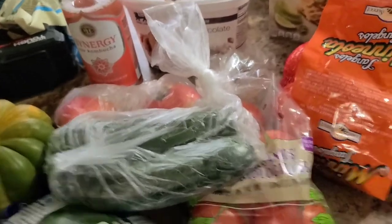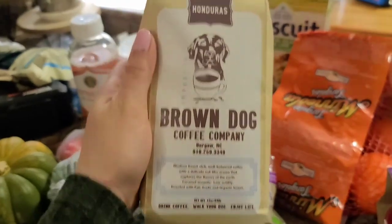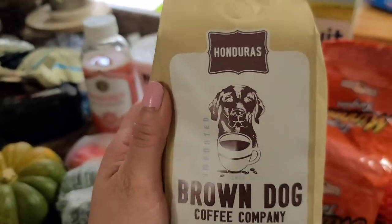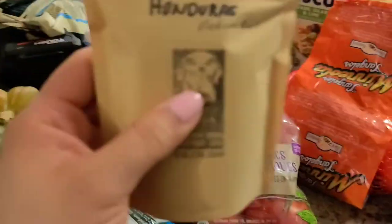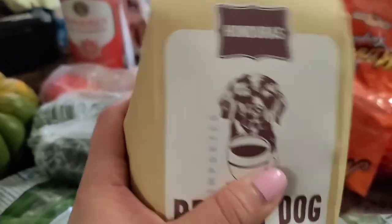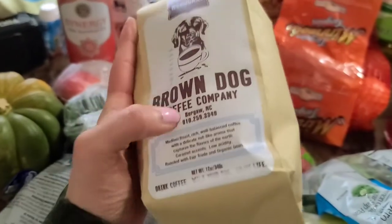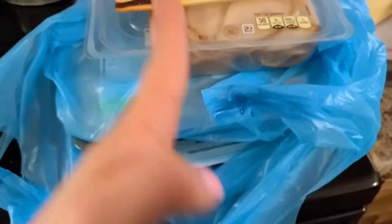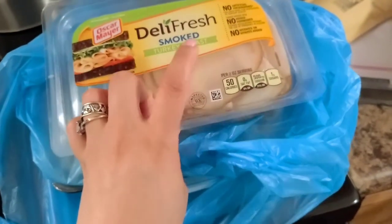Last but not least, we went to Brown Dog Coffee Company and got some coffee imported from Honduras — if you know, you know. We were very excited to try this. Jeffrey saw the ground medium roast first, and then there's a second one. This is not from Food Lion — it's from Brown Dog Coffee Company, a local coffee shop in Burgaw. Also, all of our protein: ground turkey, chicken, beef, and turkey breasts.